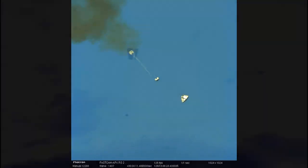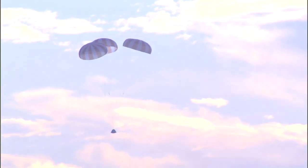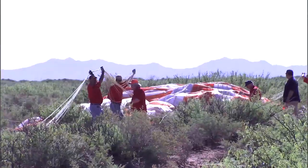Engineers have gathered data from this flight and prepare for ascent abort tests, which will fire the launch abort system while on a moving rocket — a tougher and higher fidelity workout for the system.